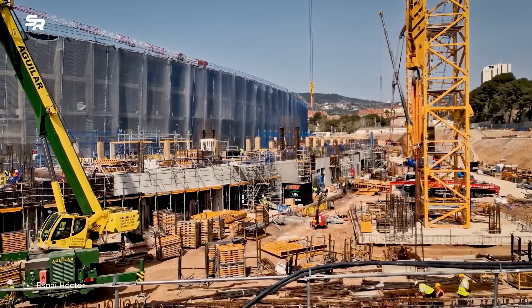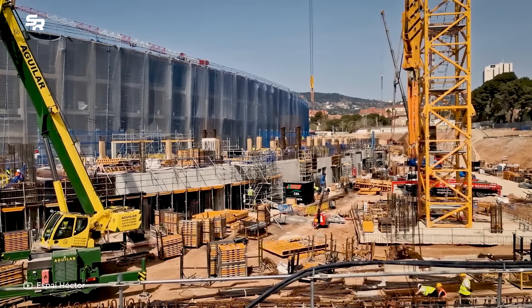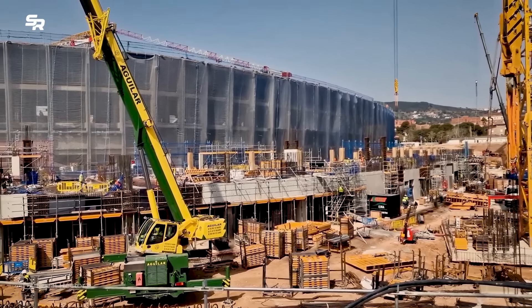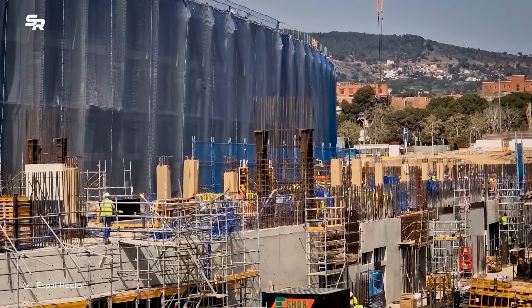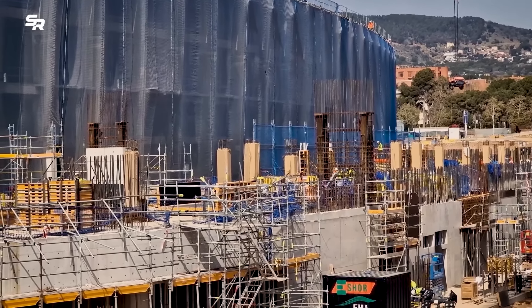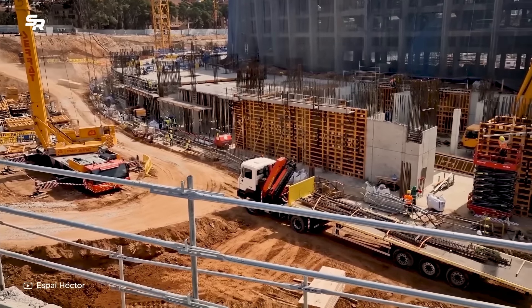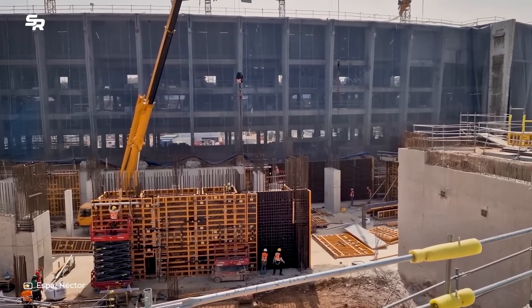While the grand opening of the renovated Camp Nou was originally planned for the 2025-26 season, recent developments hint at a potentially earlier completion date. Optimism is high within the Barcelona camp, with whispers suggesting a partial completion could be reached by the end of 2024. This milestone would allow the use of two-thirds of the stadium's capacity, offering an exciting glimpse into the future of Camp Nou.